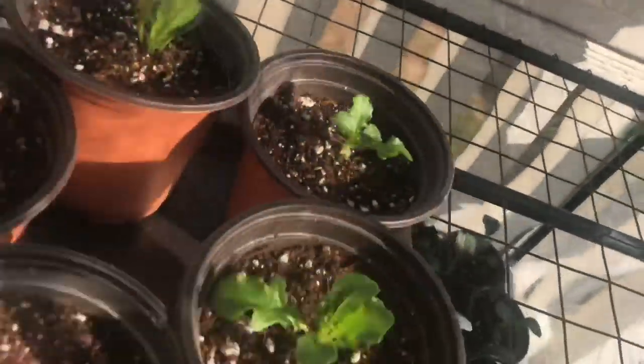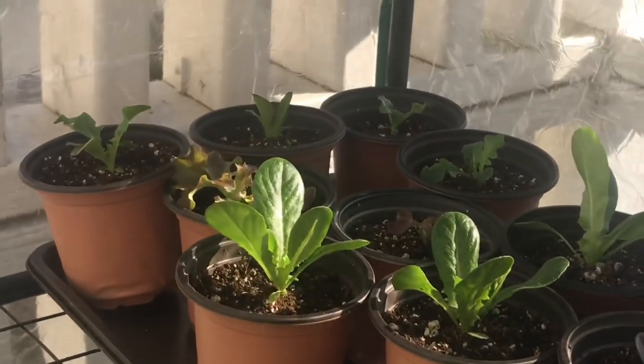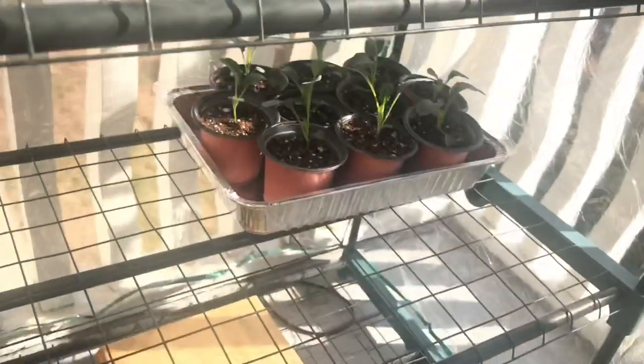Usually I wait until the sun isn't directly on this side of the house at first, and then every day you just add a few hours on — it happens pretty quickly, especially with cold-weather tolerant vegetables and herbs. These guys are already living outside full time right now.